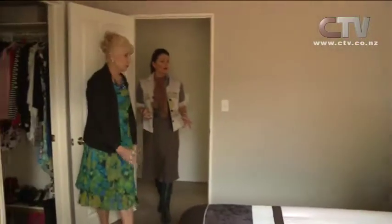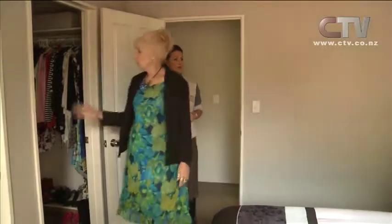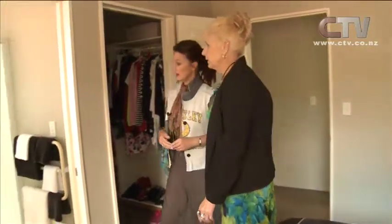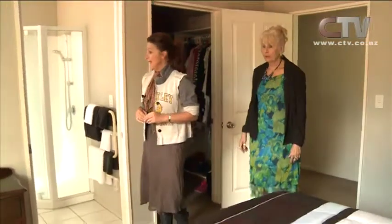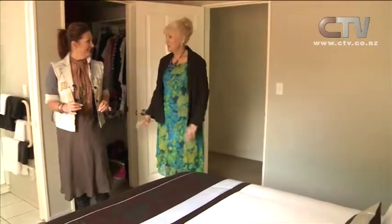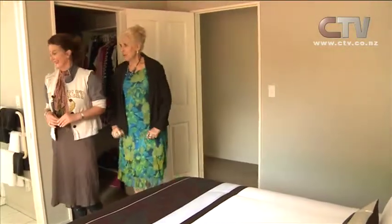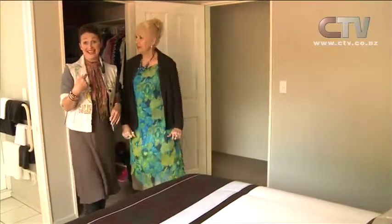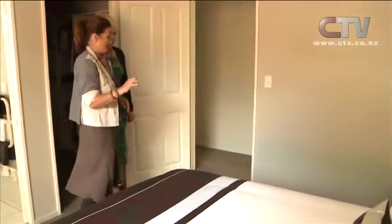Look at the main bedroom. Isn't this beautiful? Walk-in wardrobe here, en suite. So you've got the en suite with the shower. That is absolutely amazing. We're not allowed to say faultless, but... I'm allowed to say that. It is faultless. Trust me, my goodness.